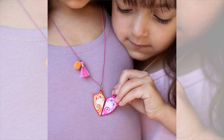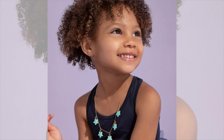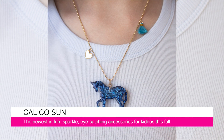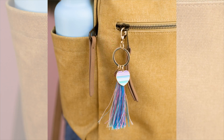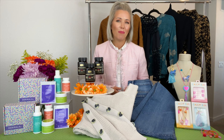Now what about accessorizing for the kids? All of this cuteness is from Calico Sun. They just launched September 1st and celebrate sun-kissed positive vibes for kids of all ages. There's a wide range of bracelets, hair accessories, necklaces, key chains, and more. Choose from sparkle and shine, colorful eye-catching pieces — truly something for all personalities. All pieces retail for $11.99. Find them at calico-sun.com.